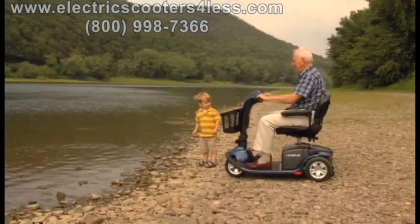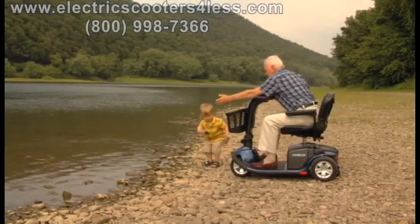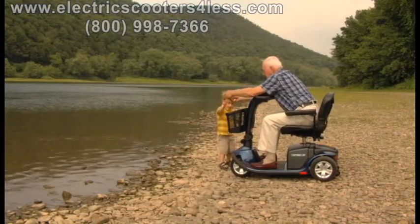Its unmatched performance and innovative feather-touch disassembly allow for absolute mobility across almost any terrain. We'll see you next time.